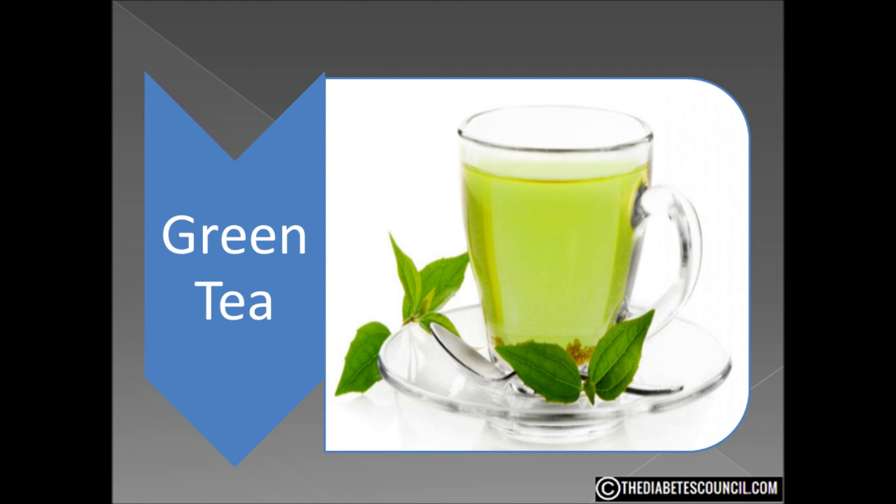If you watched our video on hibiscus tea, you know that I am from the south and only drink one kind of tea, sweet iced tea. But I have been getting questions about these other types of tea and I am really enjoying researching them. Green tea.